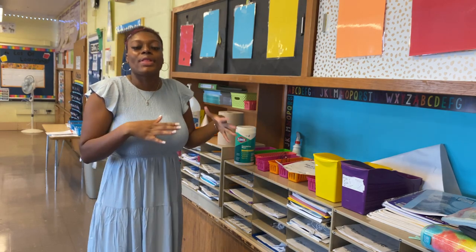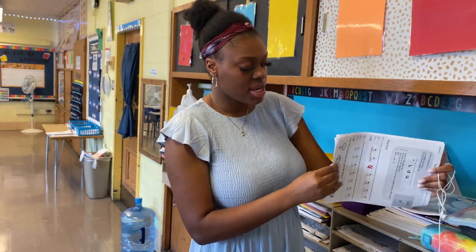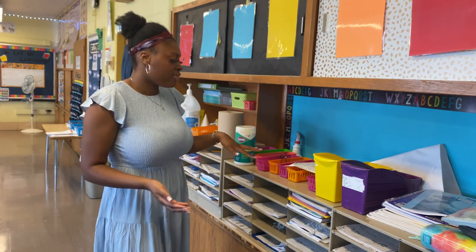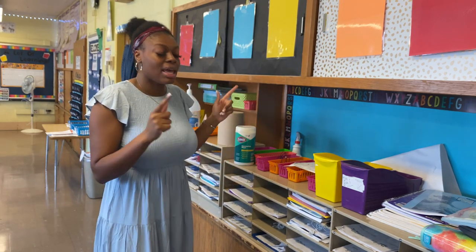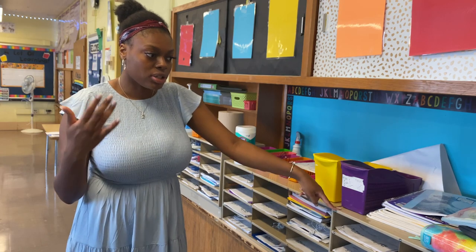When you first come in and turn to the left, these are my student mailboxes. I don't like students going in and out of my classroom for things they should already have. Students should always have two sharpened pencils in their notebook. We're also working on handwriting packets for morning work, and each student has their own personal set of headphones. It makes it easier — you're not going in and out looking for things. Student materials, supplies, tissues, and hand sanitizer are all here too.